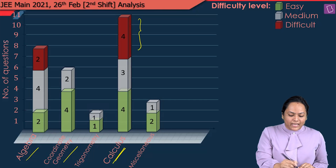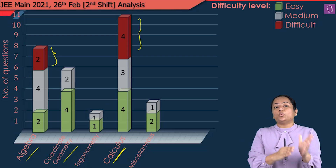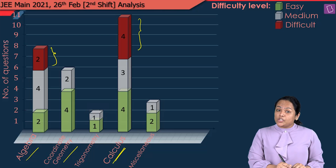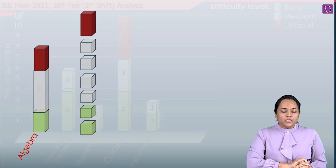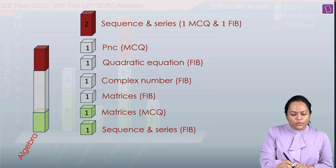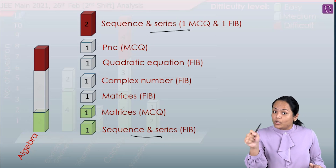Four questions were from Calculus while 2 questions from Algebra were difficult. In Algebra, the chapter-wise distribution was: two questions from Sequence and Series were on the tougher side, one question of Sequence and Series was easy, there was no question of Binomial Theorem, and two questions were from Matrices — one easy and one moderate.